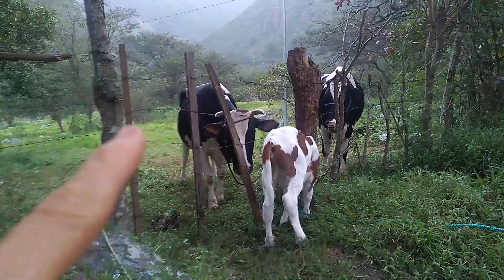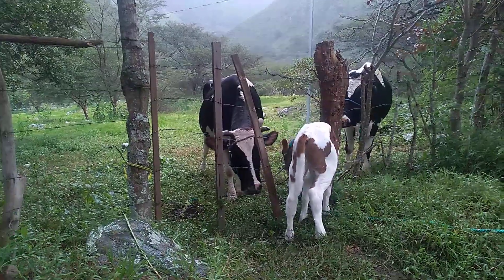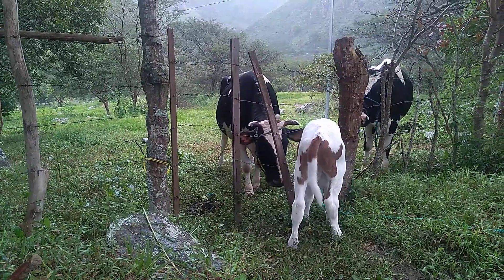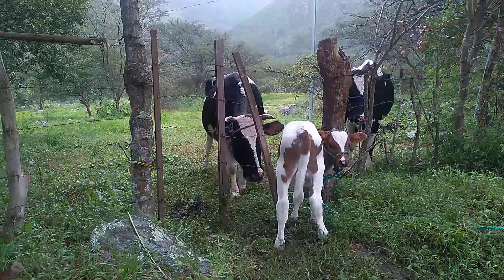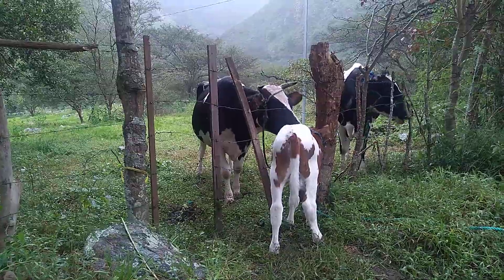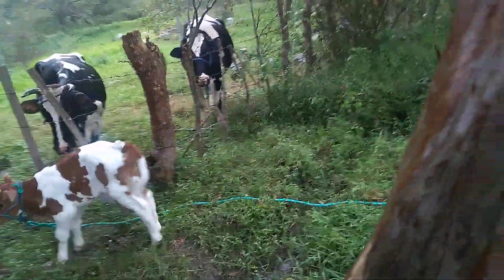As you can see, these are barbed wire fences, so if they make a wrong move they're going to get caught in the metal. Animals are not stupid and they're not going to get caught in these, but let's just see what happens. Let's take another angle shot here.